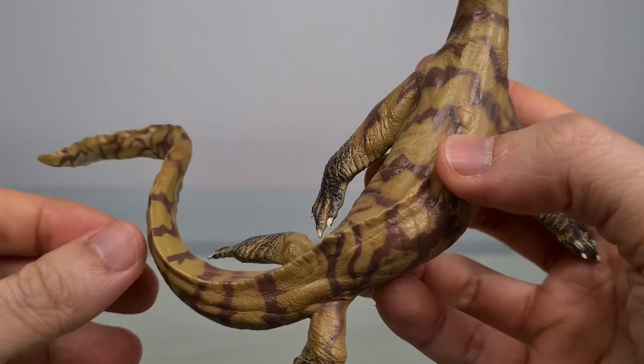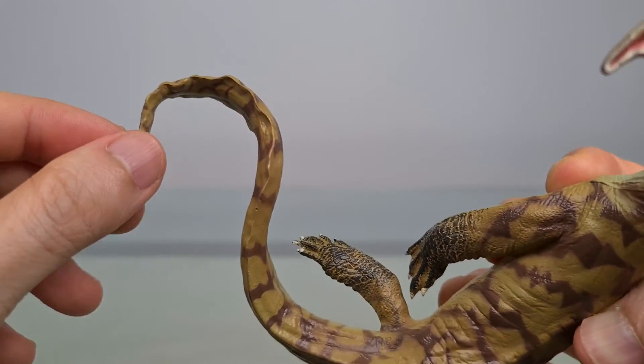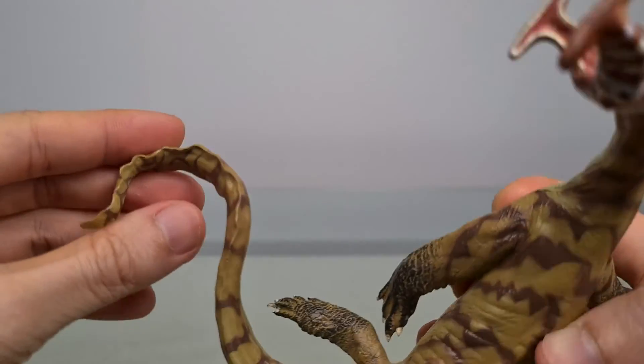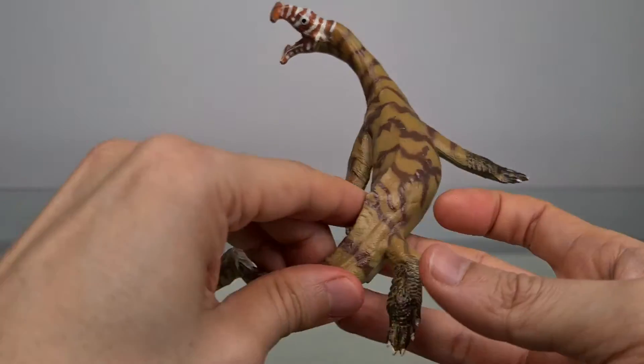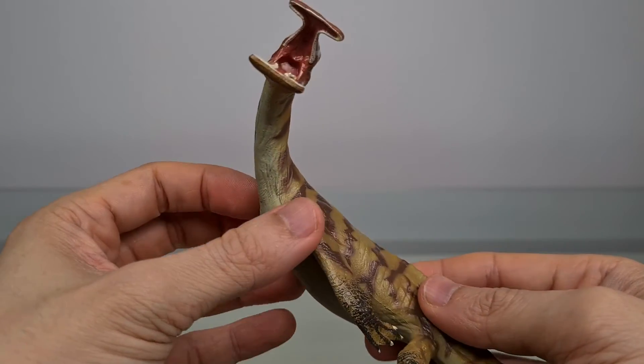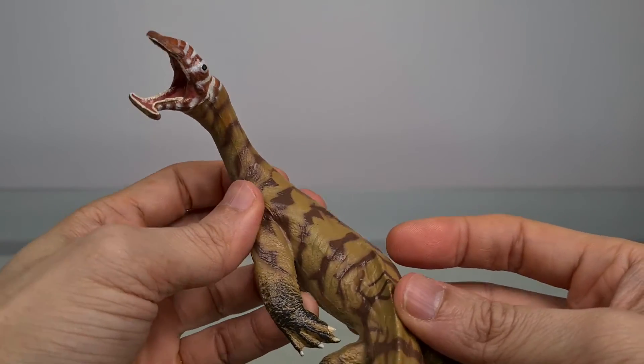The tail is flattened to aid in swimming and curves really very nicely. So collectively, everything creates a believable picture of a very unusual, very aquatic swimming reptile.